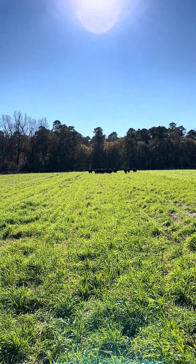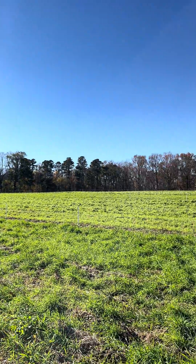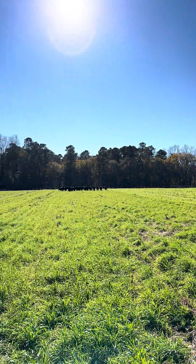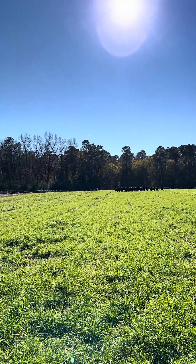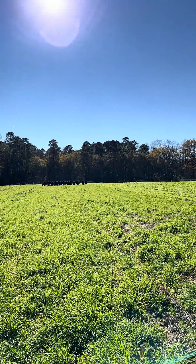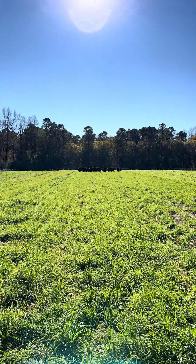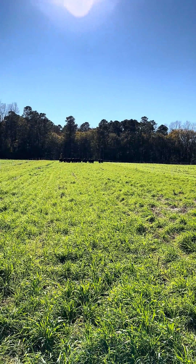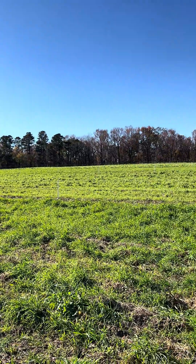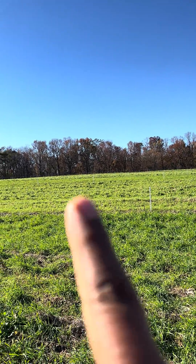This heifer group has been grazing this study for two weeks now. They went through some of the other paddocks that were ready to be grazed. So this is a research study that a master student will be leading on. We have three different mixtures: one of them only has grasses, then we have grasses with legumes, and in the third mixture we also have some brassicas mixed with grasses and clovers.